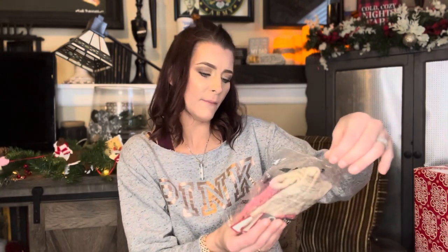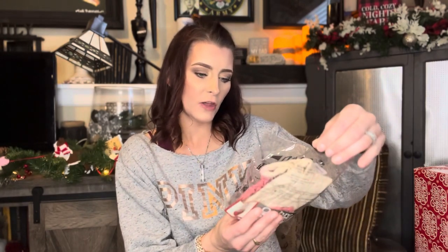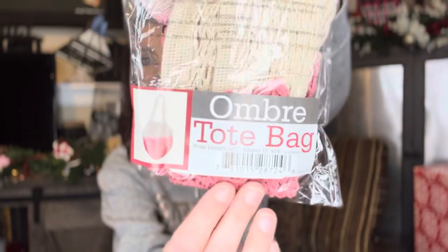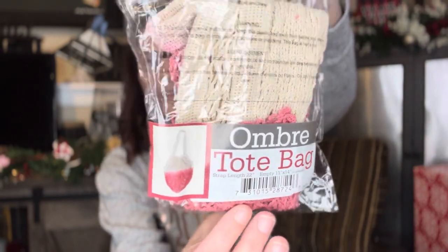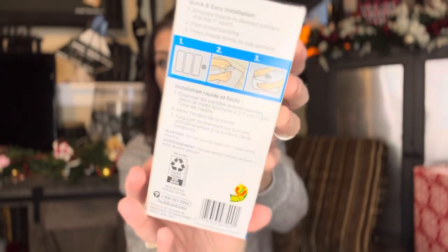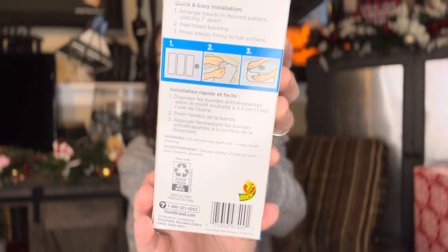First things first, this is a Camp collection — Let's Make Memories, shopcamp.com. This is a non-Dollar Tree brand, but it's just an ombre tote bag. It's going to be a cute little stocking stuffer. Next up, completely random — I got some extra large adhesive tub threads. This is a name brand product from Dollar Tree. I cannot believe it — it's insane.